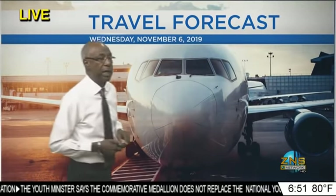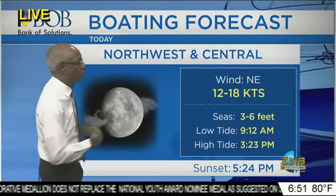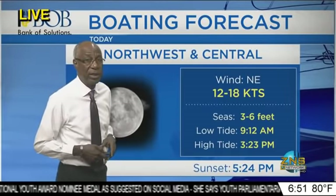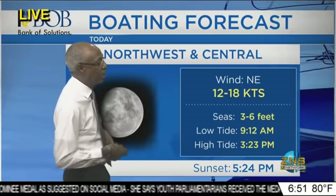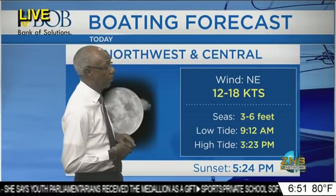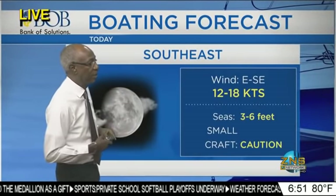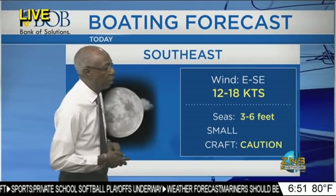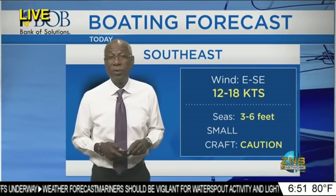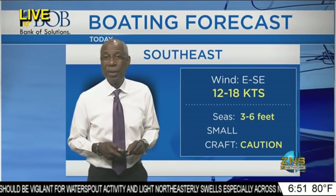That is your travel forecast for today. For those taking boats out today, your boating forecast for the northwestern and central Bahamas: northeasterly winds 12 to 18 knots, wave heights 3 to 6 feet. Low tide at 9:12 this morning, high tide at 3:23 in the afternoon. For the southeast Bahamas: east to southeast component, 12 to 18 knots, wave heights 3 to 6 feet, with caution flags up. That's your first look at weather on the Morning Edition. Stay tuned — your forecast for today and tonight is still ahead.